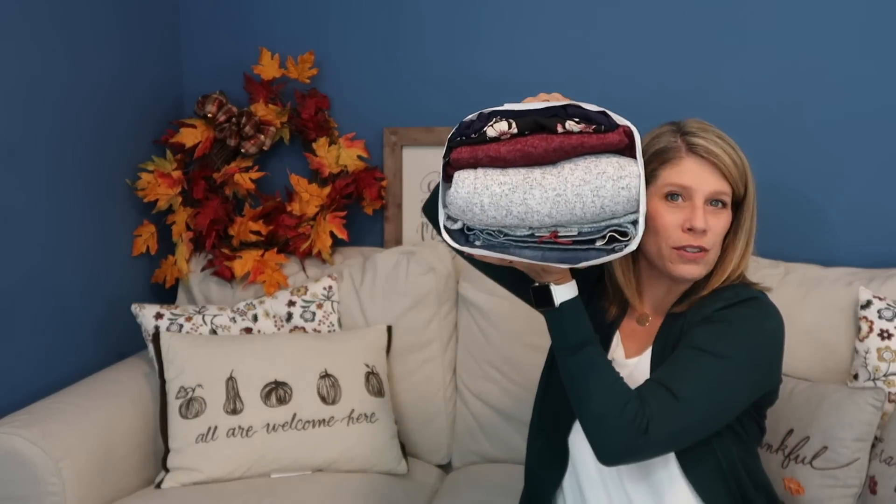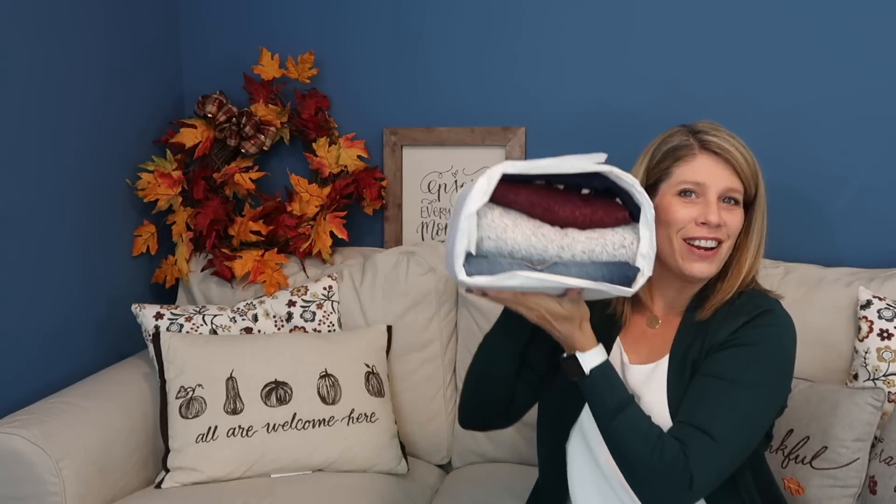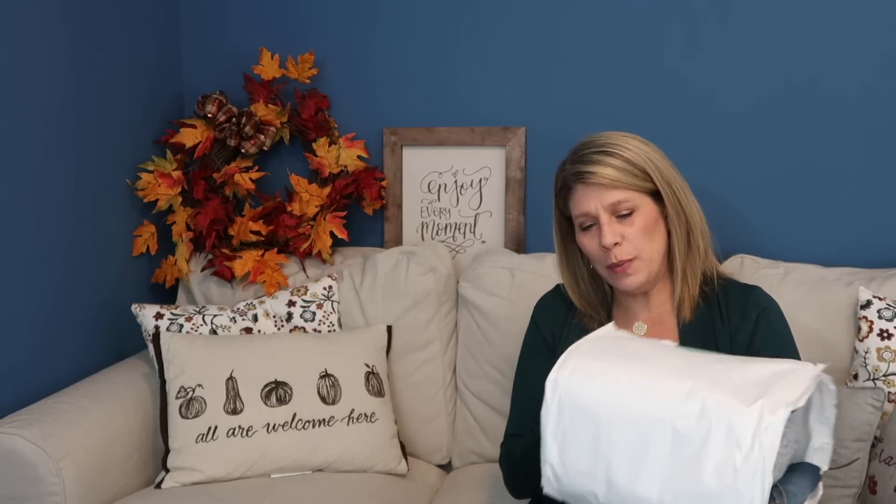Here is my paperwork and here is my return envelope. Anything you don't want to keep or need to exchange, you put back in this bag, stick it right in your mailbox, and your mailman will take it away. Oh, it's a big bundle this week — there's denim in there!